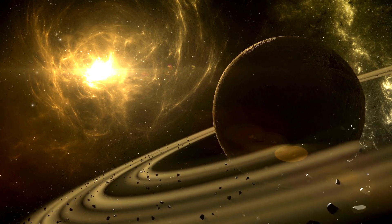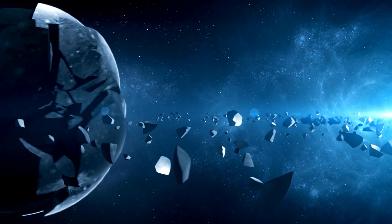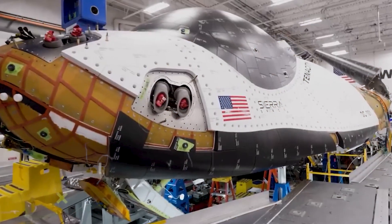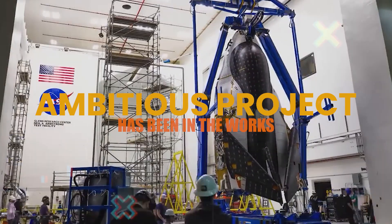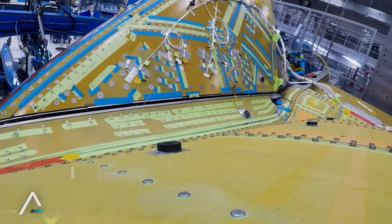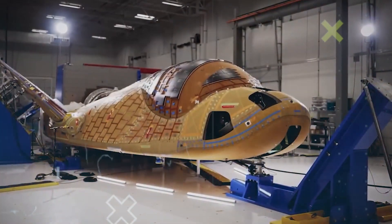Seems too sci-fi, right? Well, Sierra Space's Dream Chaser might just make that science fiction a reality. For almost two decades, this ambitious project has been in the works, facing hurdle after hurdle. But with recent advancements, the dream of a runway-landing space plane could finally be taking flight.